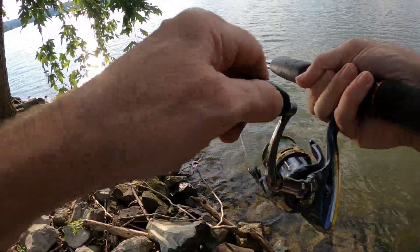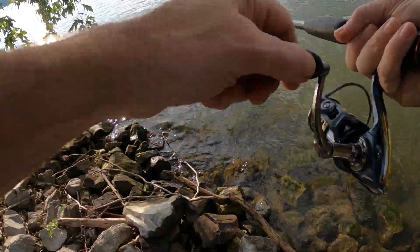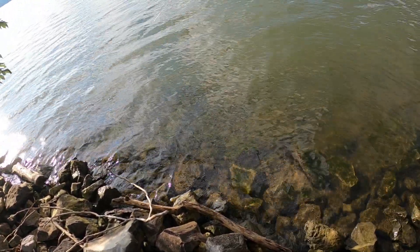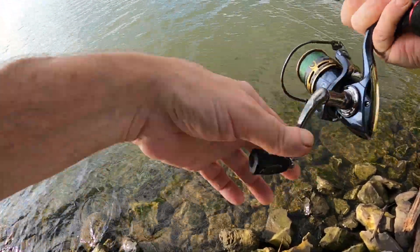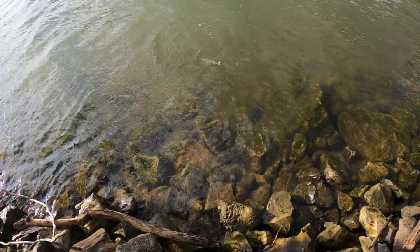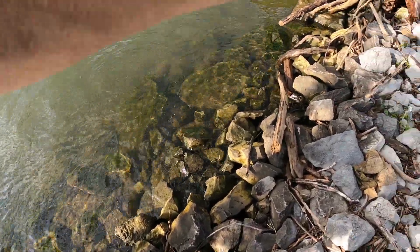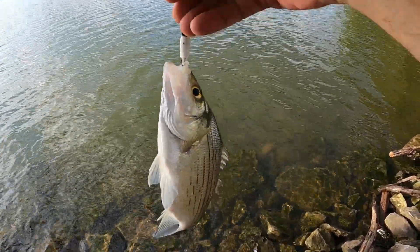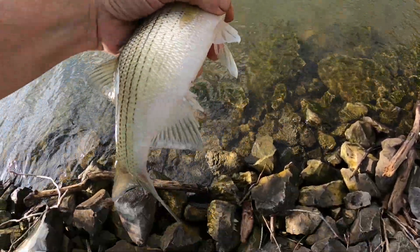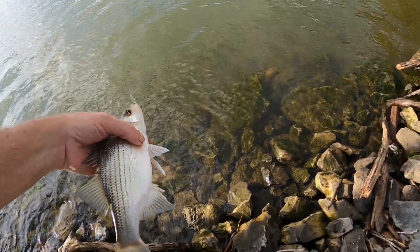There's one right there — whoa, pretty close to the bank right there. That's going to be a white bass, probably a pretty decent one maybe. Yeah, that's a decent white bass right there at the bank. No monster, but on this little white curly tail with a black head — that's number two on the little white curly tail. Hey, we'll take him. See you, little buddy.